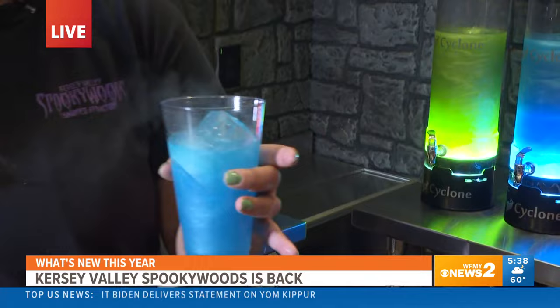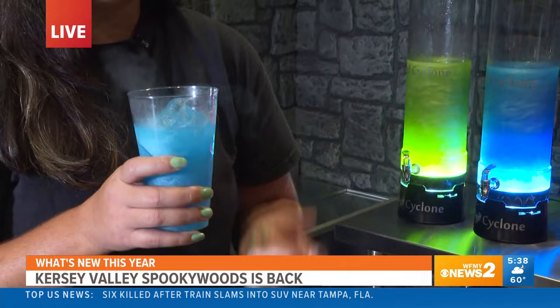If you're an adult over 21, you can spike this with a shot of some vodka. So with that being said, you mentioned alcohol is brand new this year at Spooky Woods. So kind of talk to me — what is that process to make sure everybody's doing it safely?